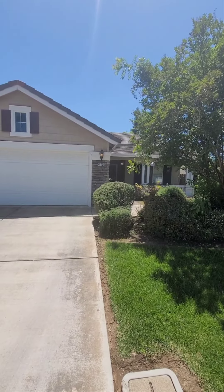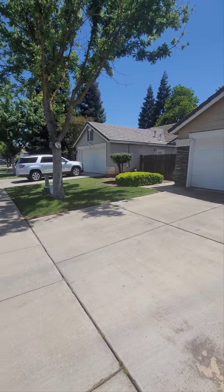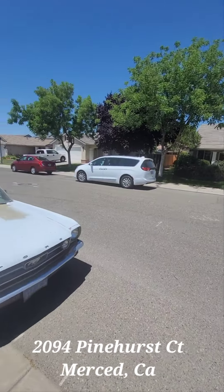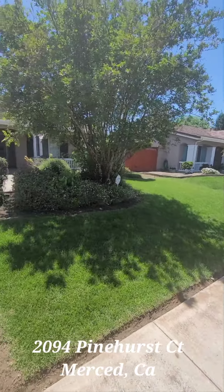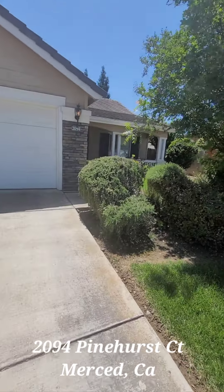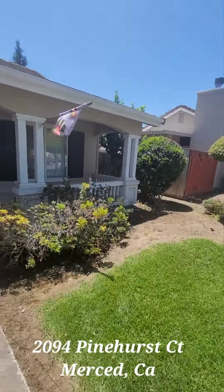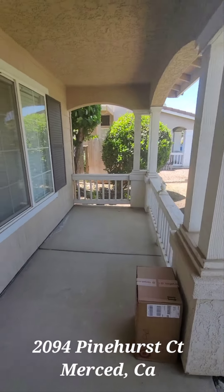This is video two, 2094. This is the area — nice manicured front lawn and a nice side porch.